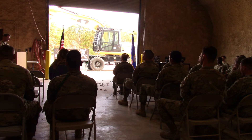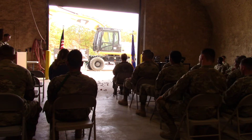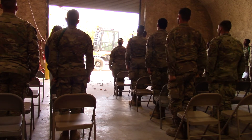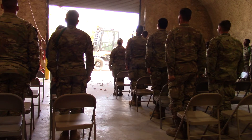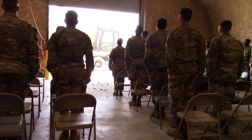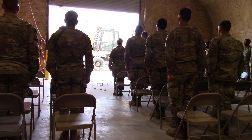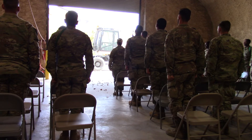Ladies and gentlemen, please stand and join the class in the Airman's Creed and the Air Force song. I am an American Airman. I am a warrior. I have answered my nation's call. My mission is to fly, fight, and win. I am faithful to a proud heritage, a tradition of honor, and a legacy of valor.